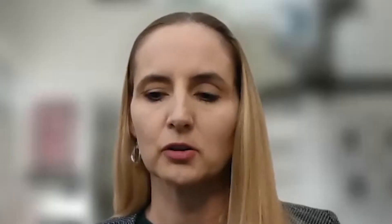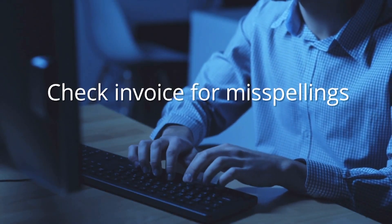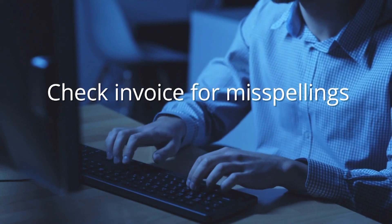Consumer experts say pay close attention to where the invoice is coming from, like the email address. Usually, one of the telltale signs is you look at the email address and it doesn't quite match up to the company. Also, check the invoice for misspellings. That's usually an indicator the person sending it is likely a scammer.